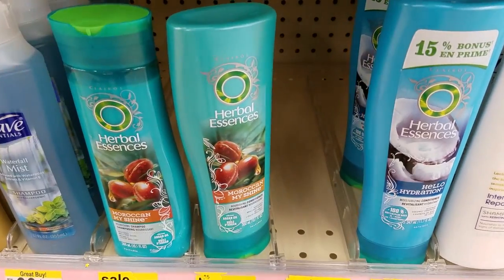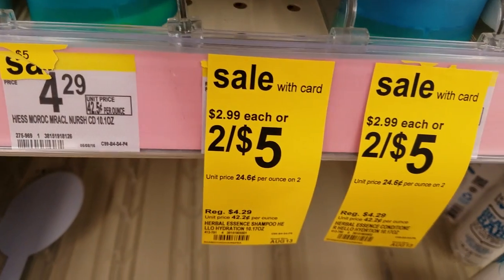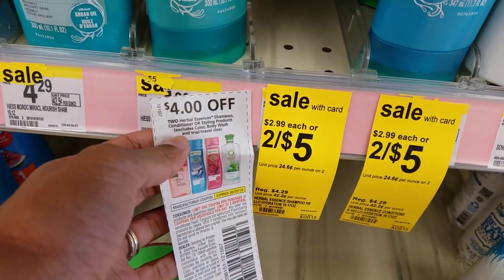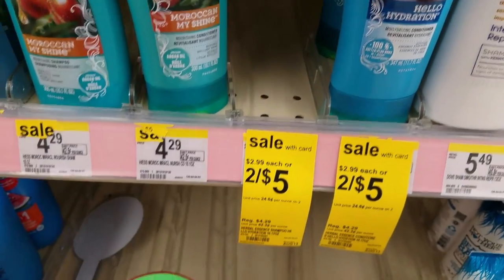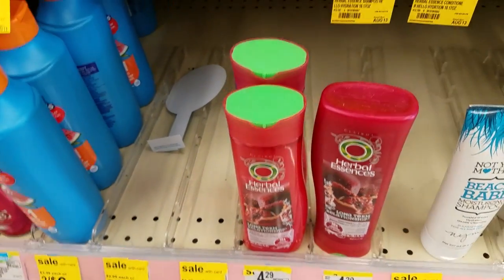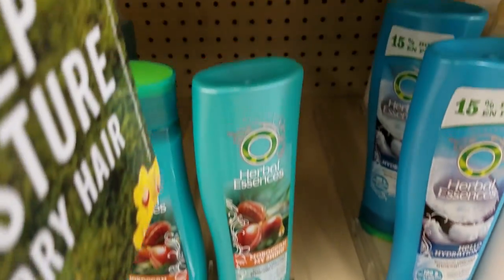At Walgreens this week, Herbal Essences shampoos are on sale 2 for $5. We have a $4 off 2 manufacturer coupon you can use. Combine it with this deal and you'll pay $1 for 2, or $0.50 each — which is a great stock-up price, and you can tell most people already have, because these shelves are pretty much empty.